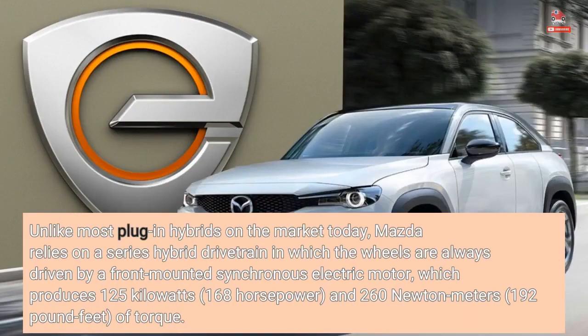Unlike most plug-in hybrids on the market today, Mazda relies on a series hybrid drivetrain in which the wheels are always driven by a front-mounted synchronous electric motor, which produces 125 kilowatts, 168 horsepower, and 260 newton meters, 192 pound-feet, of torque.